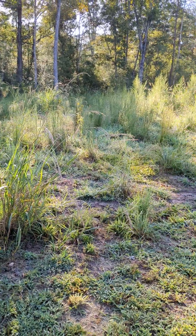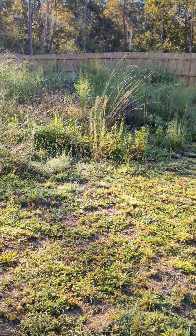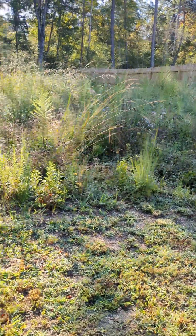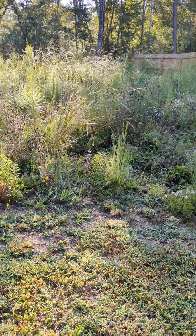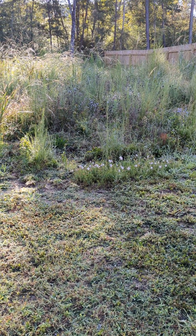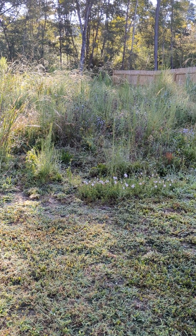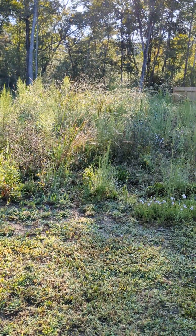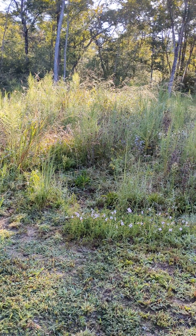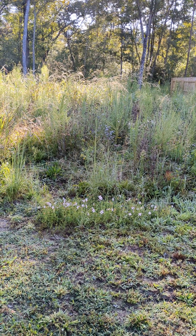This is a meadow that I created. You can tell this part right here was actually tilled up and seeded with seeds I got from Prairie Moon. Prairie Moon is a plant nursery that sells native, indigenous flora for your region. You can search your region and find a seed mix, or they also sell plugs — already-started plants a few months or a year old that they've started in greenhouses. You could order a tray of those as well.